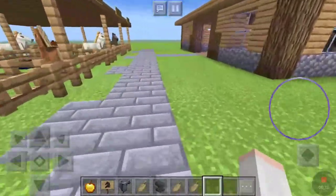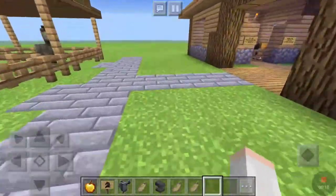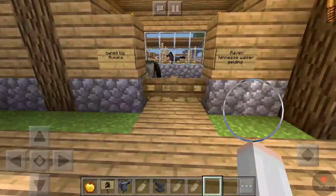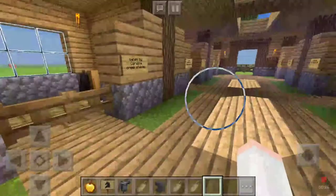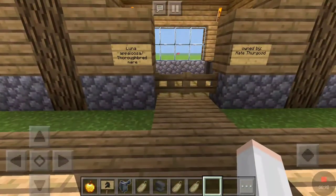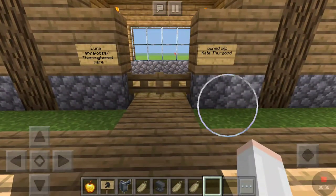In my last video, I put a bunch of horses in the barn, and I'll go over those horses again. We have Raven, who's owned by Aviana, Clover, who's owned by Carolina Creek Stables, and Luna, who's owned by Kate Thurgood.